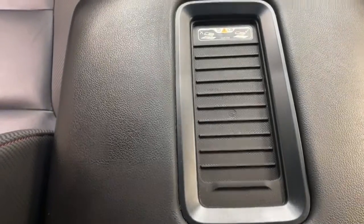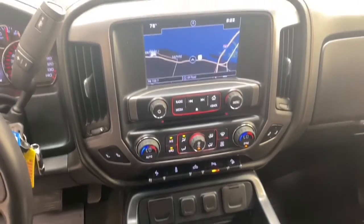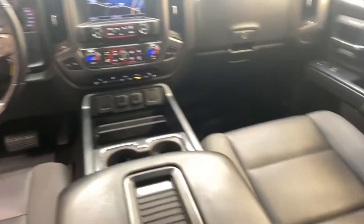Front heated seats, adjustable pedals, and front lumbar supports will also help keep you comfortable. With less than 88,000 miles, this 2016 Sierra comes with a Carfax buyback guarantee.